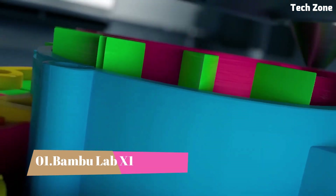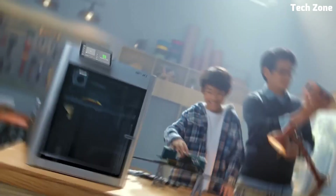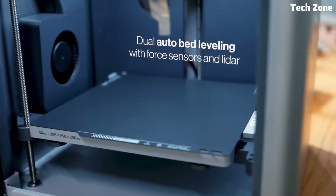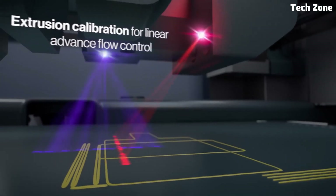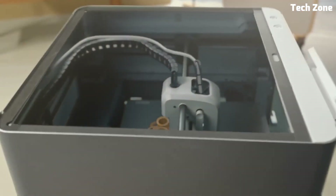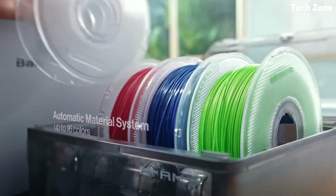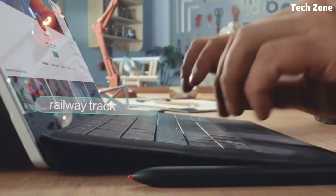Number 1: Bambu Lab X1. The Bambu Lab X1 is redefining what's possible in 3D printing with cutting-edge AI technology, blazing fast speeds, and unmatched precision. Designed for professionals, hobbyists, and creators alike, this printer delivers top-tier performance with a seamless user experience. At the heart of the X1 is its CoreXY motion system, allowing for printing speeds of up to 500mm/s without compromising quality. Combined with an all-metal direct-drive extruder, it handles a wide range of materials including PLA, ABS, PTG, TPU, and carbon-fiber-infused filaments. One of the standout features is its AI-powered LiDAR scanning system, which performs real-time calibration and first-layer inspection to ensure flawless prints every time — no more failed prints, just consistent, high-quality results.